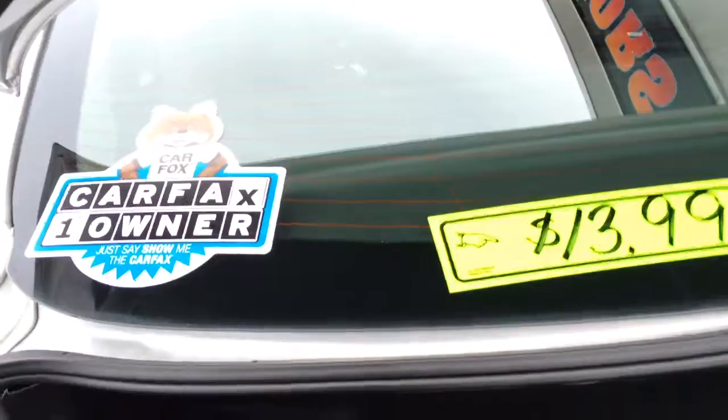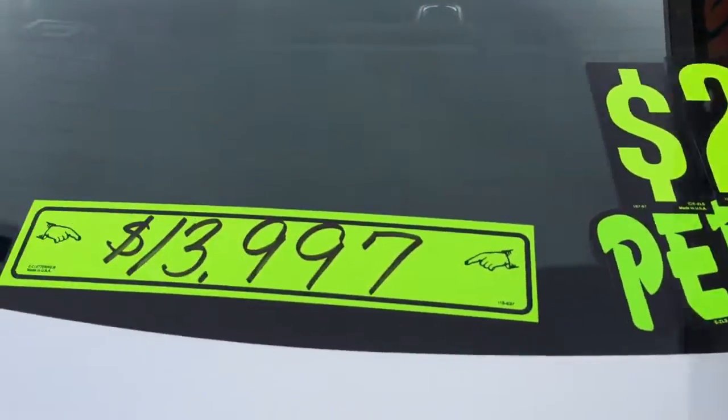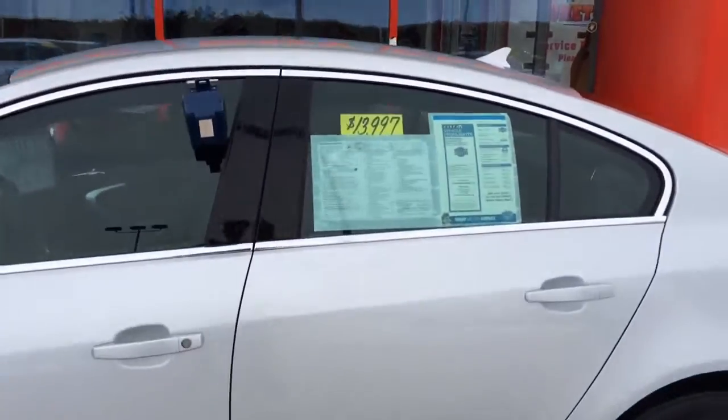You can see pictures and pricing information on our website which is hometownwasa.com. We offer easy no money down financing options, great interest rates. Feel free to give us a call at 715-675-1000. We're open until 6 all week and until 2 on Saturday. Thanks for watching.